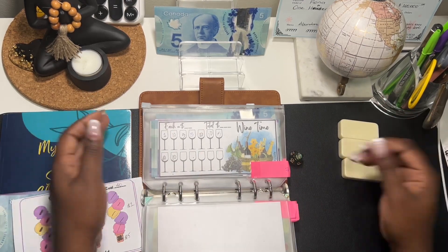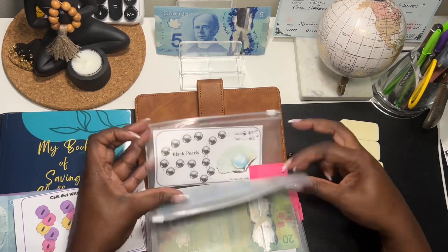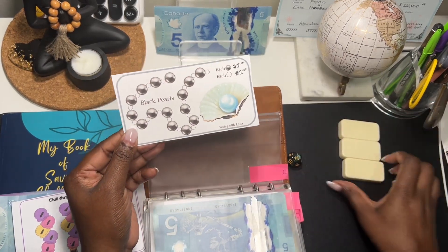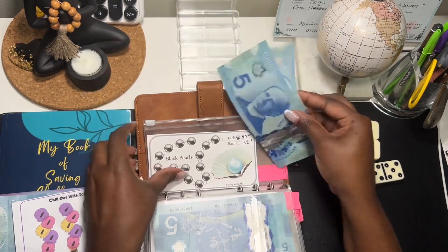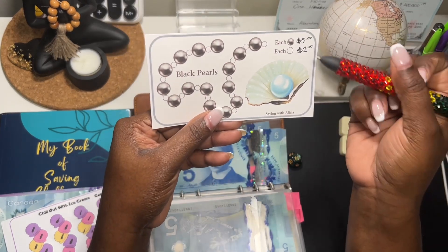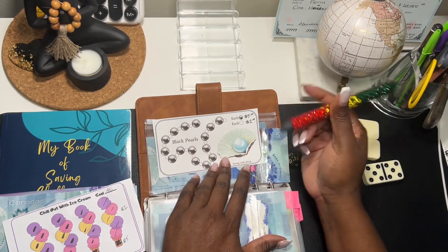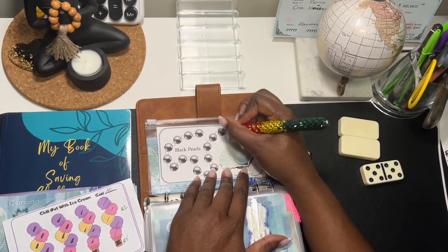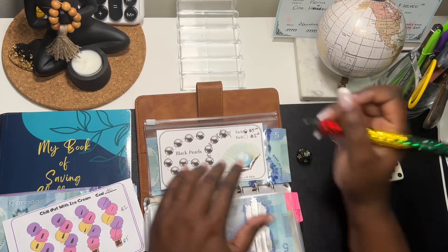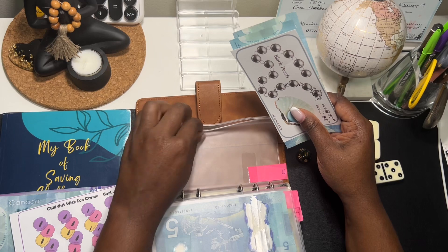Number eleven — this saving challenge here from Saving with Alicia. It's taking my last $10. Each black pearl is five and each white icon is one, so we're going to do five of these: one, two, three, four, five — and then one extra. Okay, so that is it!